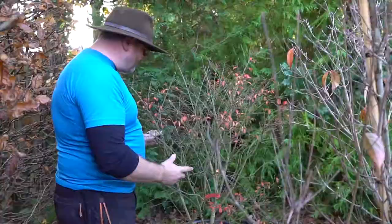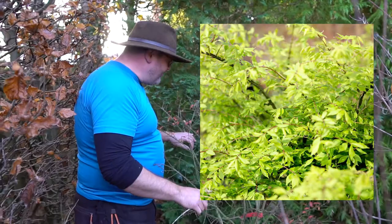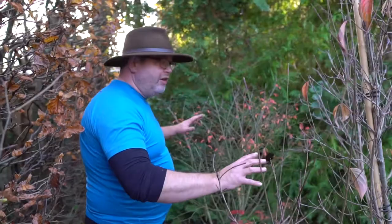The pièce de résistance — it's called euonymus alatus. Throughout the year the leaves are all green, and then as soon as the weather changes at the beginning of autumn it bursts into a sort of bright pink, almost glow-in-the-dark colour. It's called the burning bush. These two spectacular plants offer an instant backdrop — can't wait to get them in. They're going to be surrounded by lots of other colourful plants.